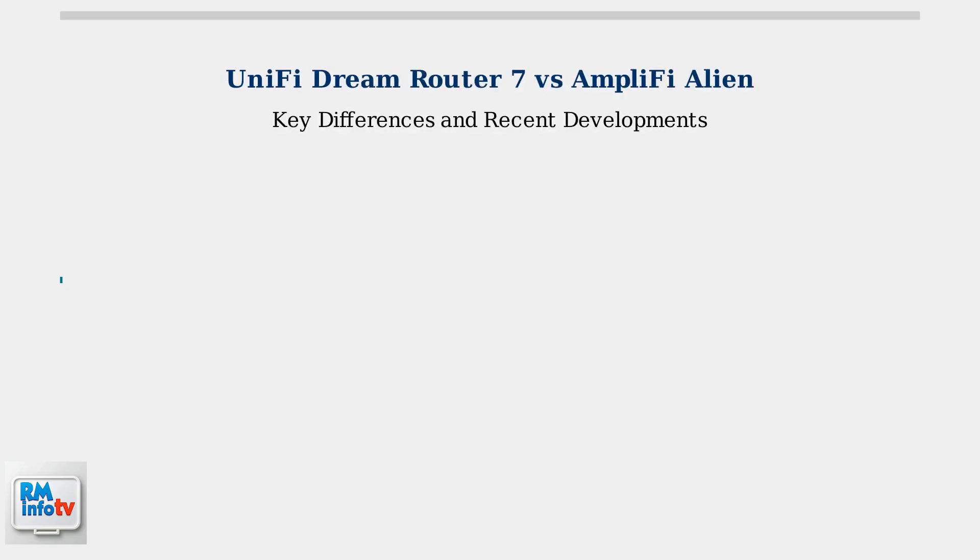Today we're comparing two popular networking solutions, the Unify Dream Router 7 and the Amplify Alien. These routers represent different generations and approaches to home networking.